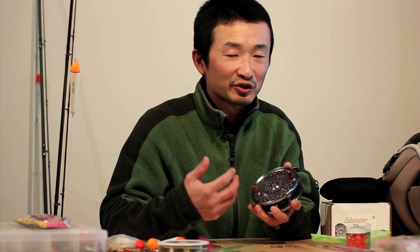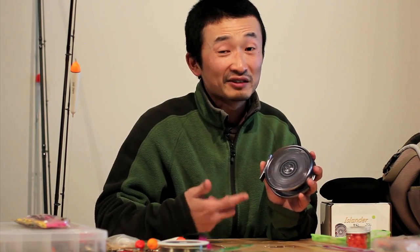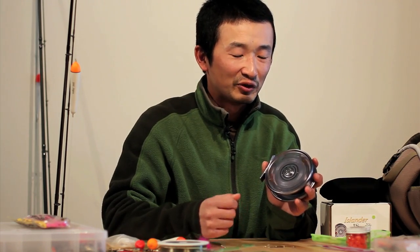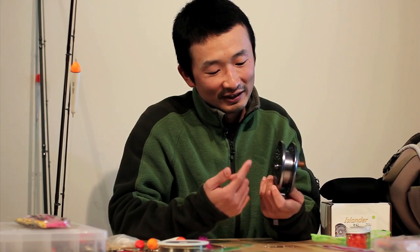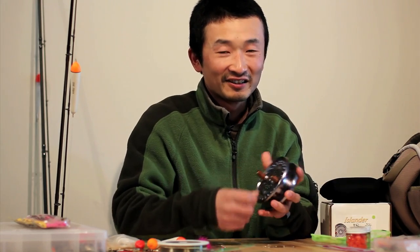This centerpin reel is excellent simply because it's so smooth — as you can see when I spin it, it spins really smoothly, which is really advantageous when you're trying to drift the float and feed the line out to create a nice drift. Also on the side of the reel there's a clicker, and if you put that on it makes a really nice clicking sound so all your buddies around you know that you have a fish on.